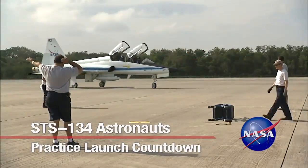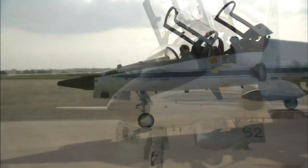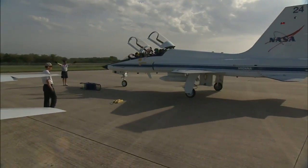In preparation for Space Shuttle Endeavour's final launch, the STS-134 crew of six veteran astronauts flew T-38 training jets to NASA's Kennedy Space Center on the afternoon of March 29. They came to the Florida launch site to conduct the standard week-long pre-launch training and countdown dress rehearsal, officially known as the Terminal Countdown Demonstration Test.